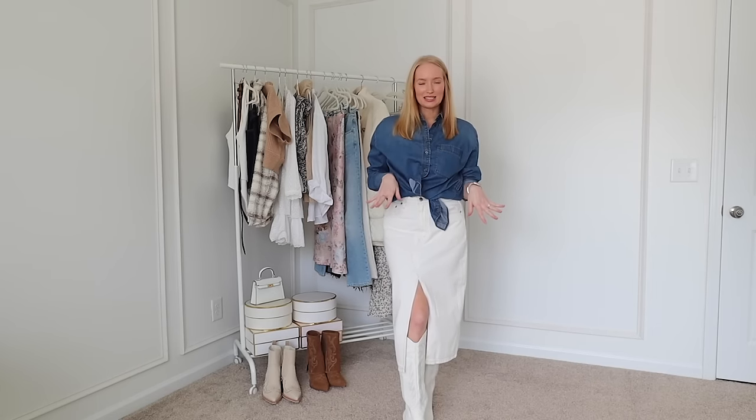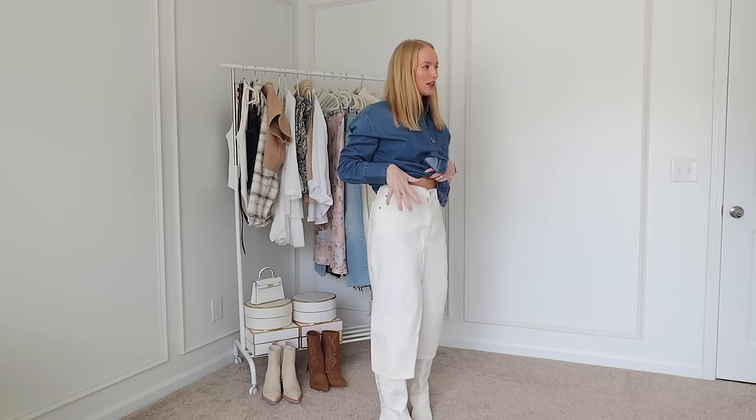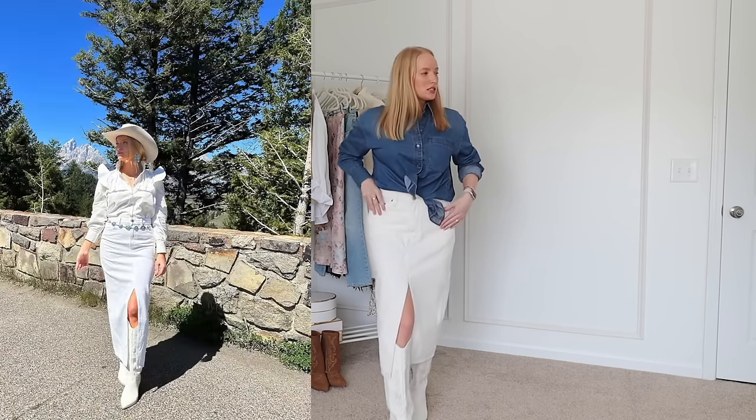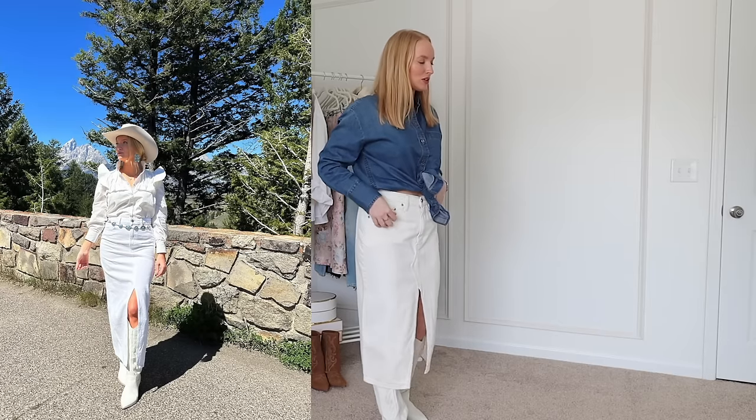I don't feel very me in this outfit. For one, the skirt is big on me — for it to look flattering it needs to be fitted. So I don't think this will work. I feel like it's perfect for the trip aesthetically though.